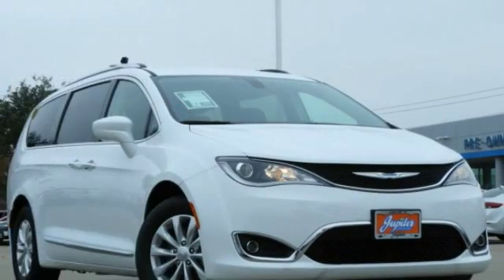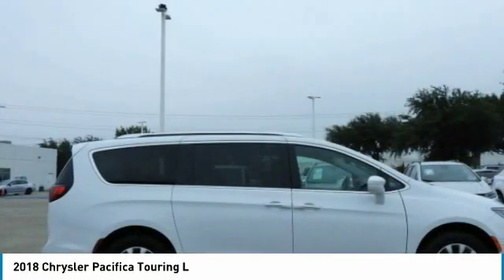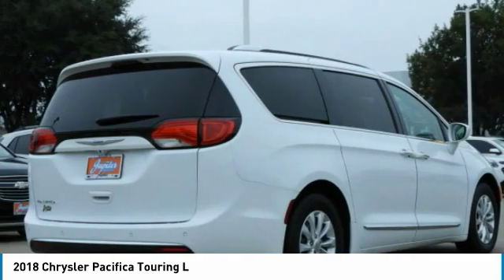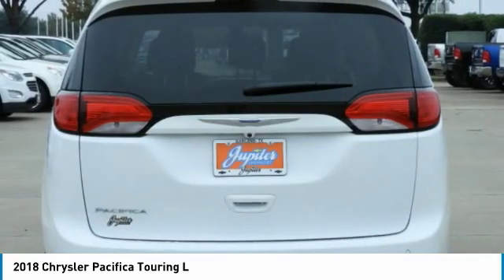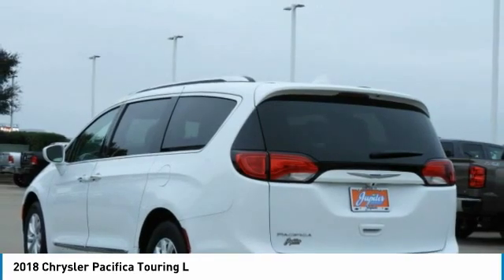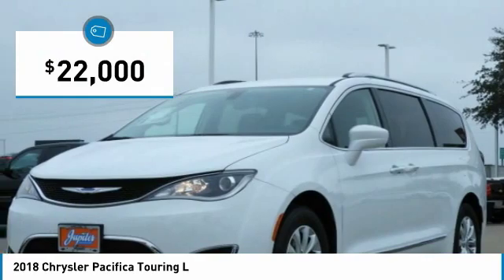Take a ride in a 2018 Pacifica. The Pacifica crossover features the driving attributes of a sedan and the utility and space of a minivan or SUV. The Pacifica has top-notch safety scores, an upscale interior, and a spacious cabin that leaves room for your family to grow, and is priced below $25,000.